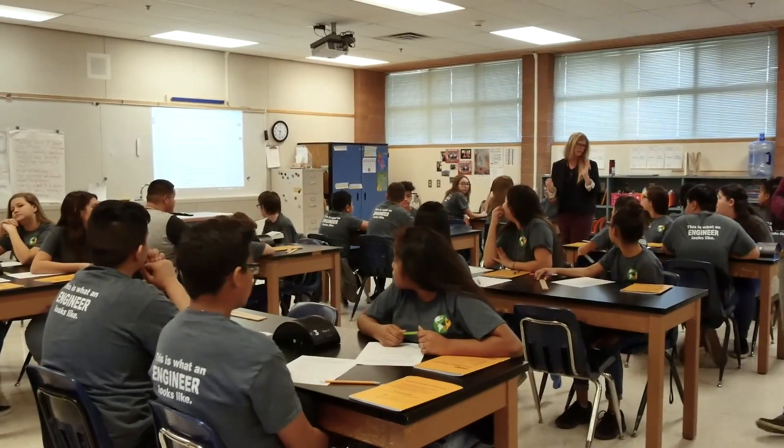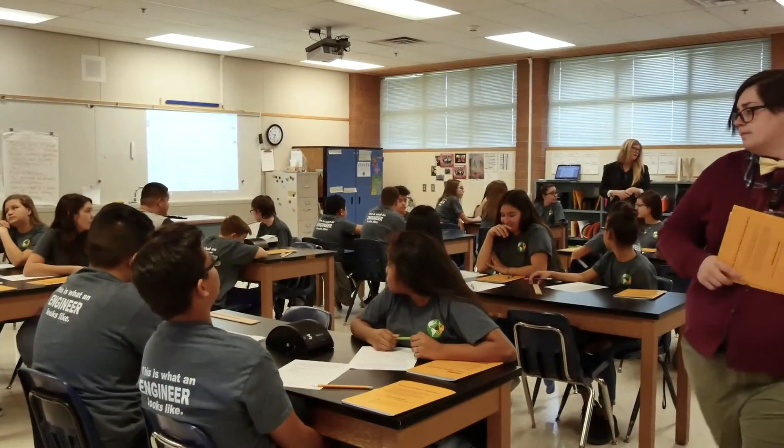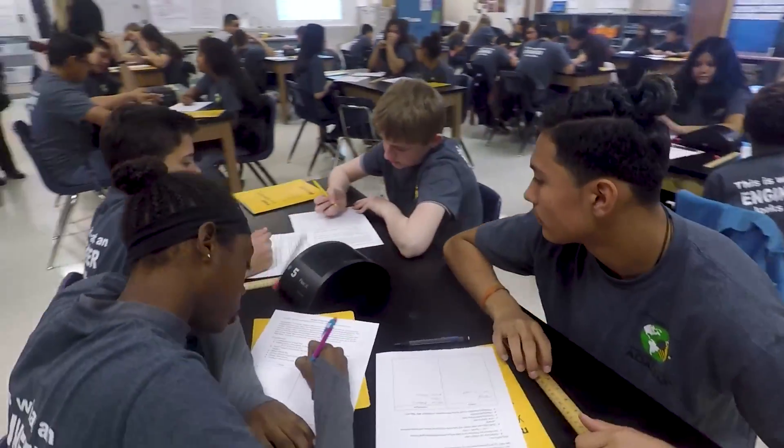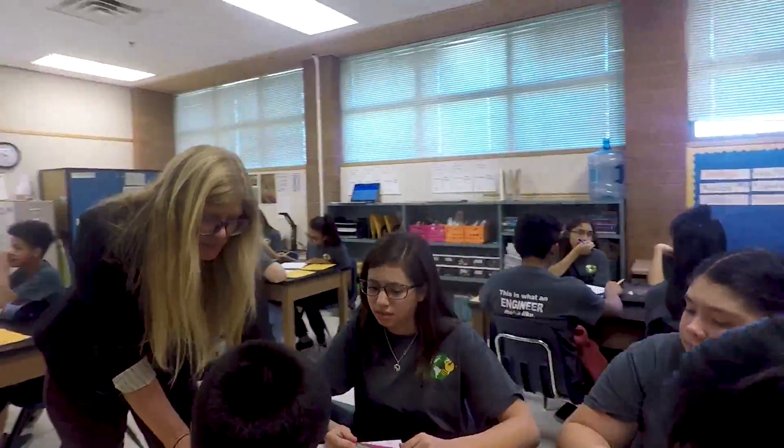Cars, buses, trucks to cross a desert river. These students are not your typical middle schoolers — they're learning to think like engineers.